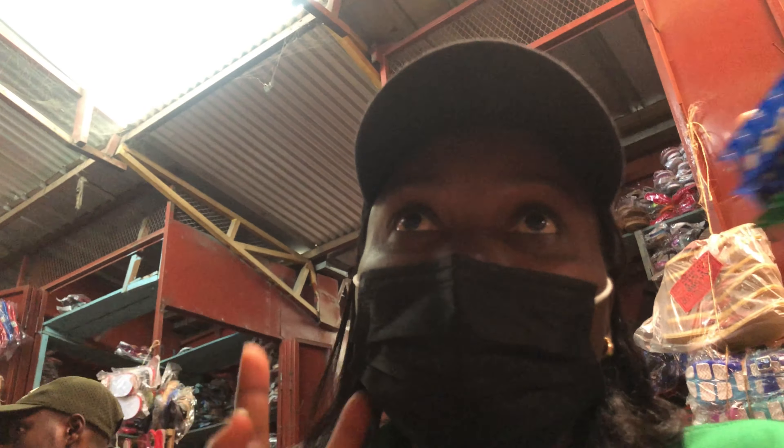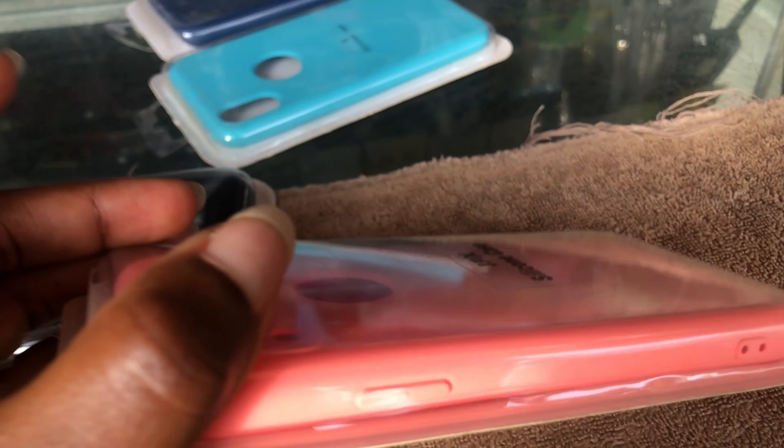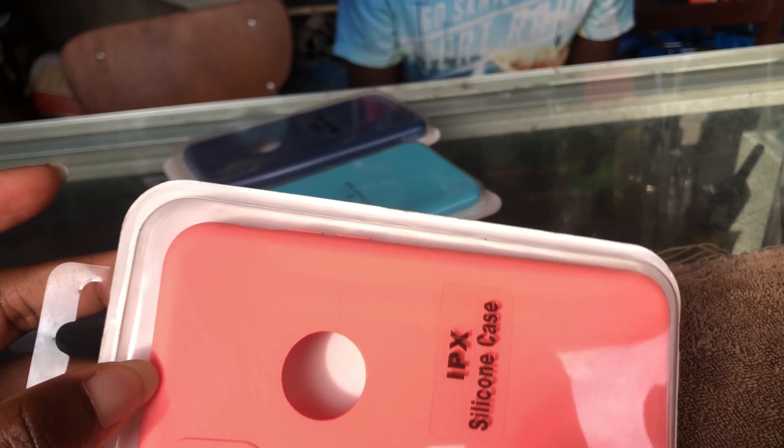The next thing I thought of buying is a silicone iPhone cover, and this is going for 10,000 Burundian francs. There are different colors but I think I'm going to pick up this one.